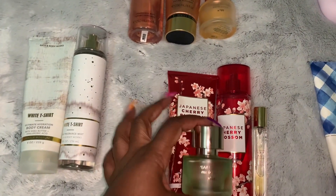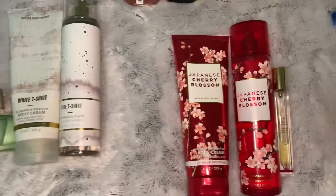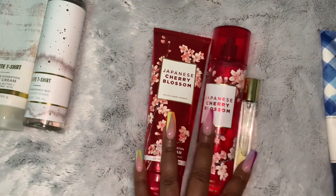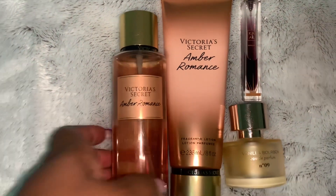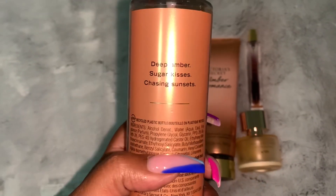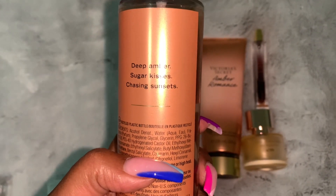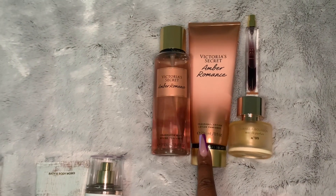We could also pair the Japanese Cherry Blossom with Pear Blossom, so I might try those three together as well. Next we have Amber Romance — an oldie but a goodie. As y'all can see I've been spraying the heck out of this. It has deep amber, sugar kisses, and chasing sunsets. We have the body mist and the body cream.